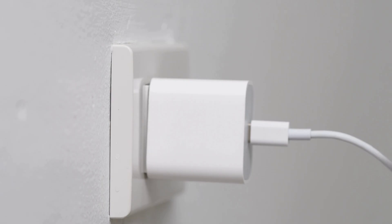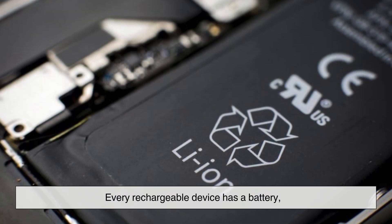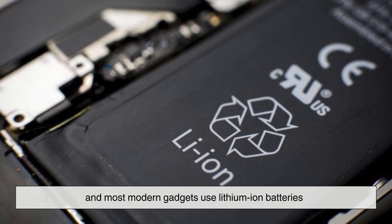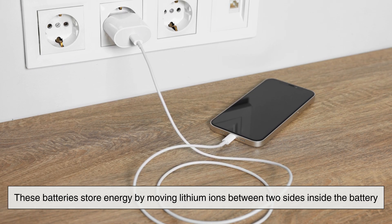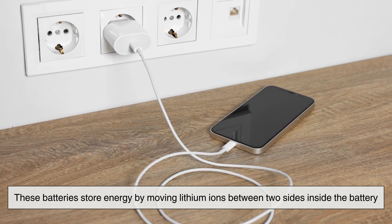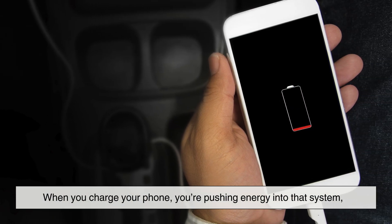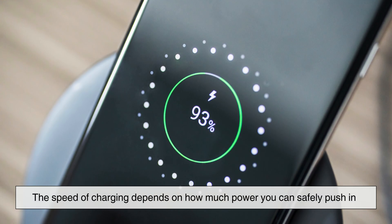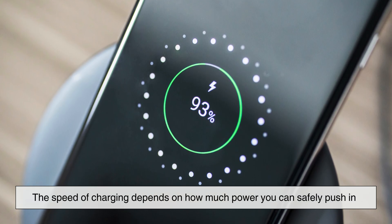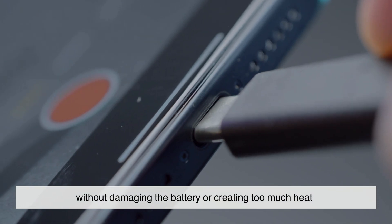To understand fast charging, we first need to talk about how charging works in general. Every rechargeable device has a battery, and most modern gadgets use lithium-ion batteries. These batteries store energy by moving lithium-ions between two sides inside the battery. When you charge your phone, you're pushing energy into that system, essentially refilling it. The speed of charging depends on how much power you can safely push in without damaging the battery or creating too much heat.